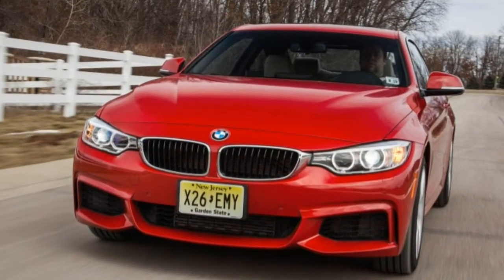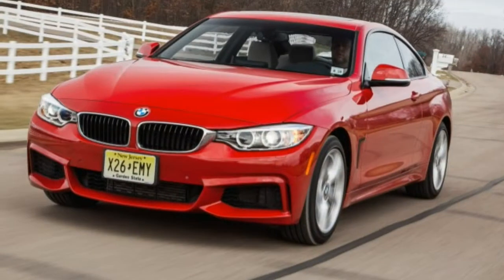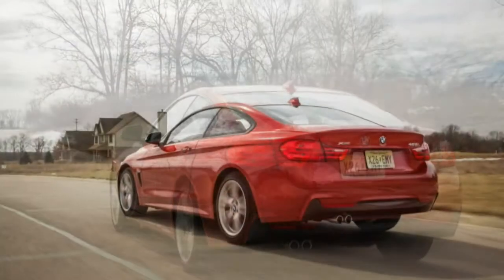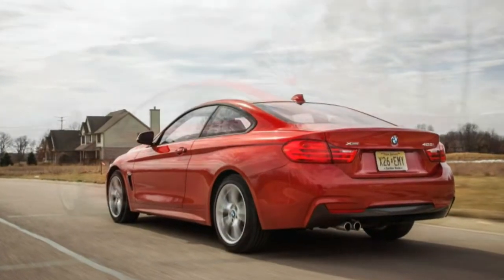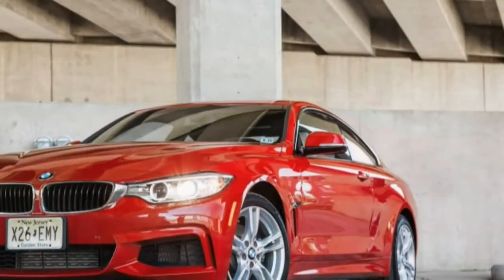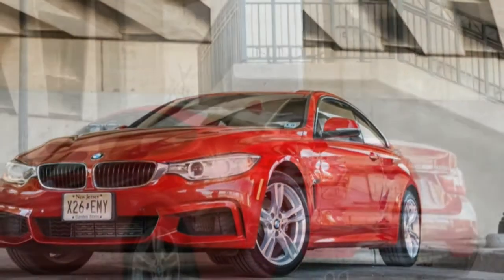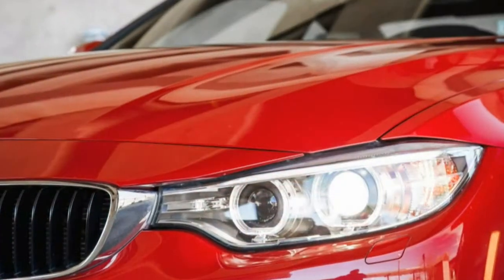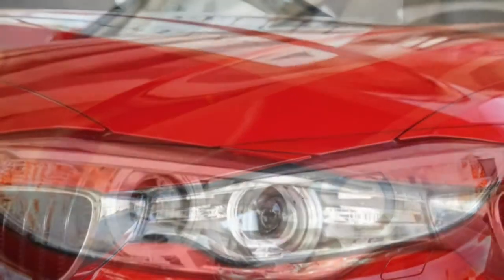We've had good things to say about the 4 Series in general and this four-cylinder turbo in recent tests of the rear-drive 428i, the 428i Gran Coupe, and the 328i xDrive Sport Wagon. But this time, in the 428i xDrive, we came away with mixed emotions.